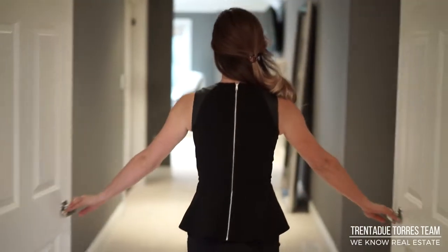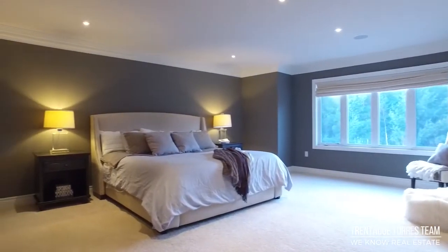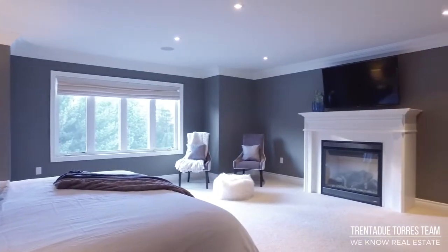The luxurious and oversized master wing features a linen closet, five-piece en-suite and a huge walk-in closet. The gas fireplace and gorgeous views of the private backyard only add to the ambience of this room.